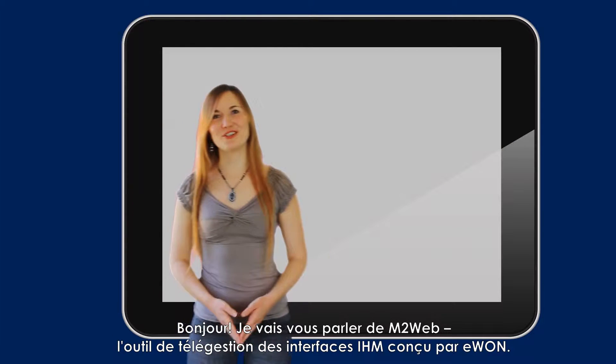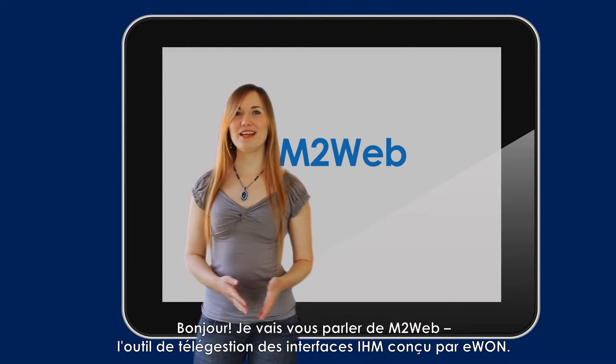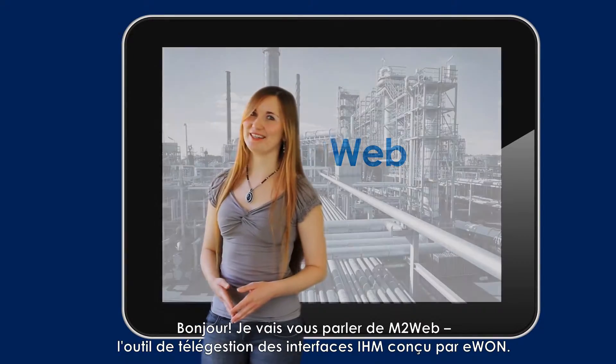Hi there! I'm going to talk to you about M2Web, the remote HMI monitoring tool by E1.